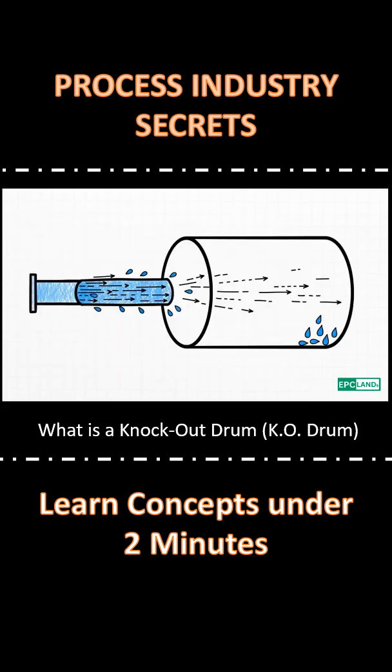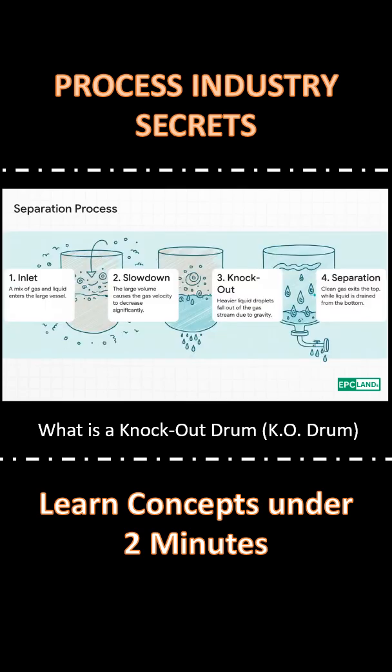Its main goal is beautifully simple: just slow the gas way, way down. And its size is the key. Your gas and liquid mix enters the drum. Because the drum is so big, the gas suddenly has to slow down — a lot. And once it's slow, the gas just can't hold on to those heavier liquid droplets anymore. So gravity pulls the liquid down, and the clean gas heads right out the top.